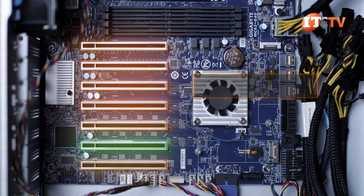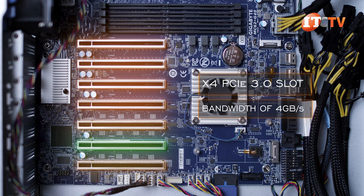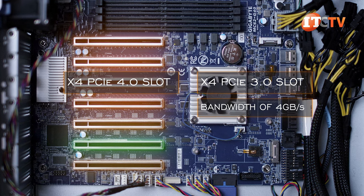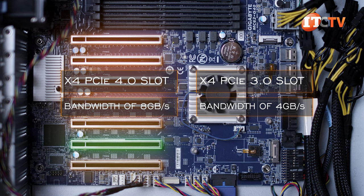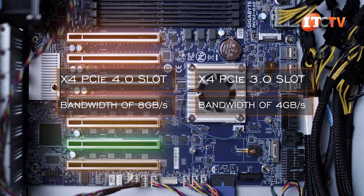With PCIe 4.0, you get twice the bandwidth compared to PCIe 3.0. More specifically, with a x4 PCIe 3.0 slot, maximum bandwidth would be about 4 GB per second. With PCIe 4.0, a x4 lane will provide transfer rates of 8 GB per second instead of just 4 GB per second with PCIe 3.0.